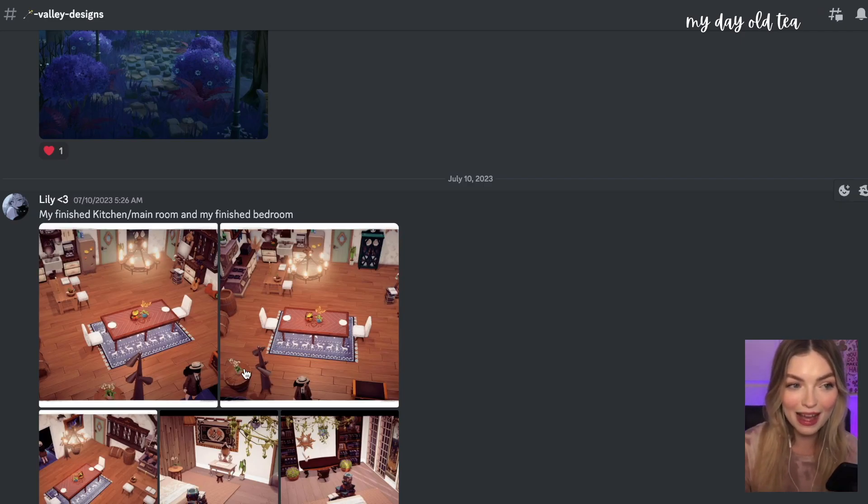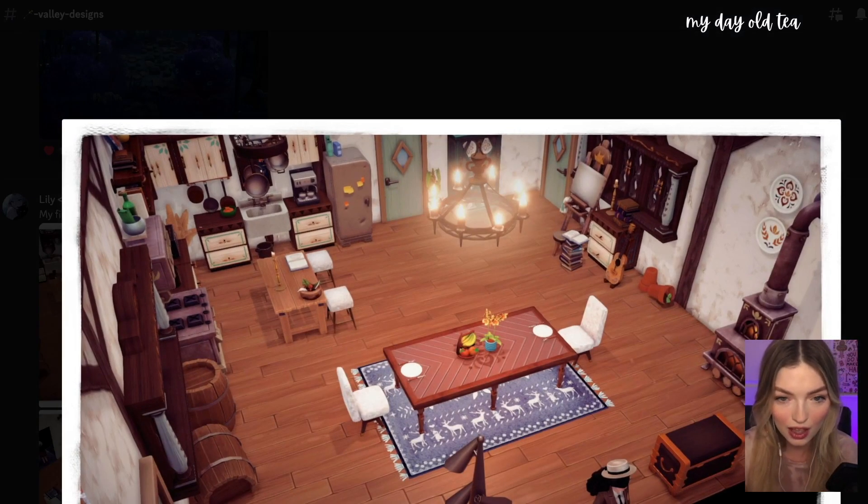Next up, submitted by Lily, we have her finished kitchen, main room, and finished bedroom. I love how you have this dining table set up — that's not a typical layout I would do, but it's so classic in Disney movies and I think I should try it out. I also love this little island you've made. All the furniture just looks so good together. I don't know how you were able to make a cute and functional kitchen because mine always look so bad — the furniture just does not match very well in this game.